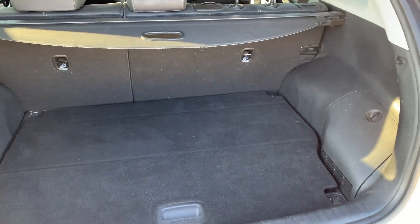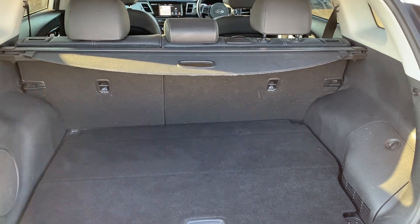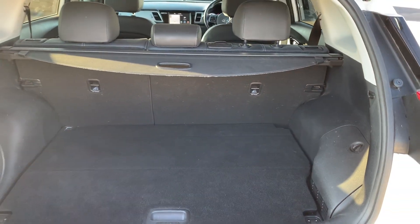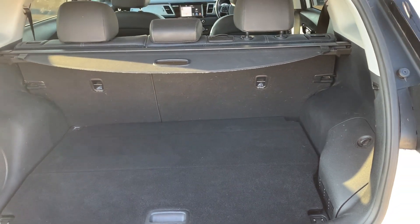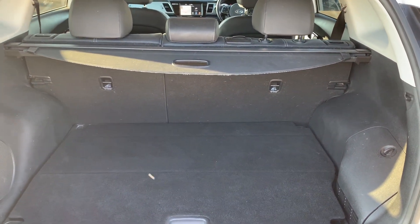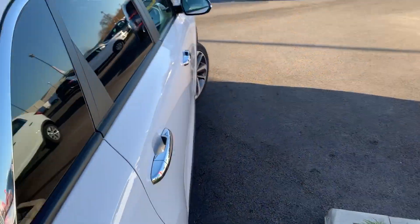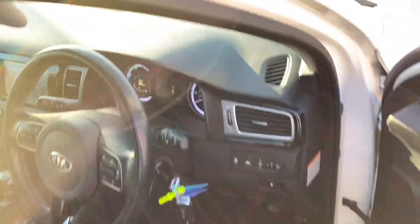We can also show you the boot space inside here. Having a look inside, you can see that you have a generous amount of space with those seats split and folding to create any extra room if it's ever necessary. Another feature of this car is that it comes with two working keys, which is part of the full preparation of the vehicle. Let's take a quick look around the inside now and show you some more features of this Kia Niro.